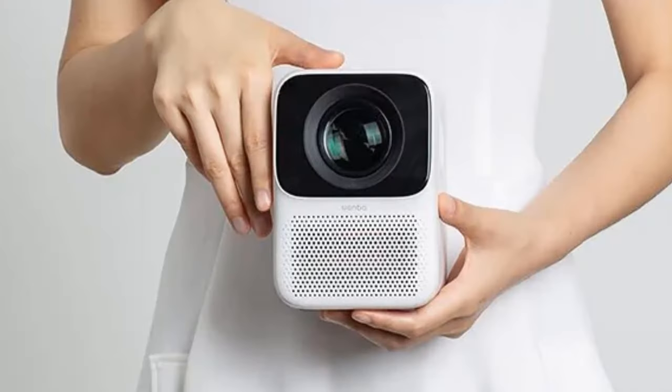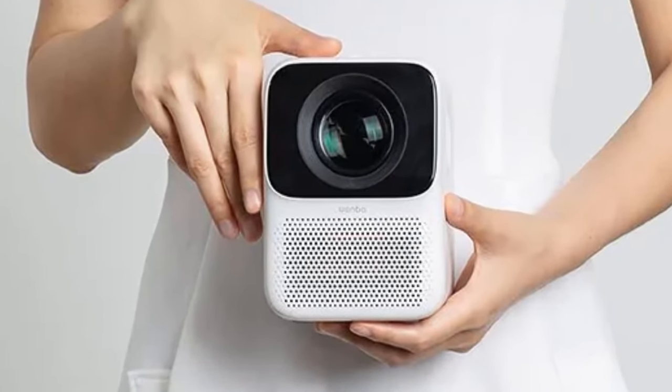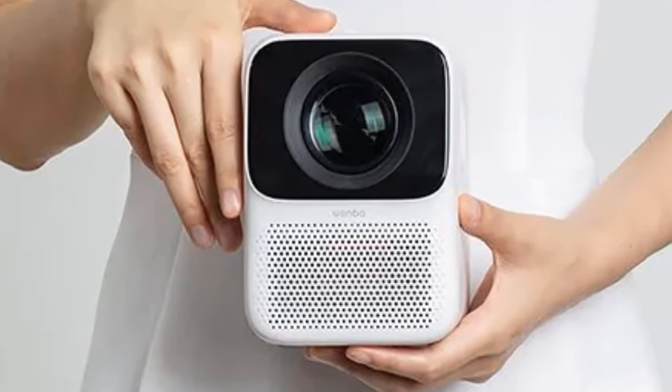The main issue is the lower level of brightness. Because of this, the projector might not be the best choice for daytime screening or outdoor cinema.